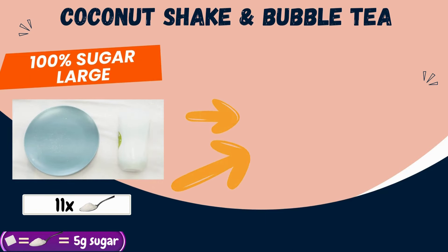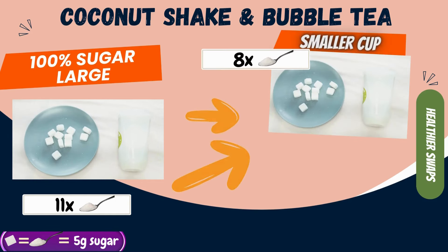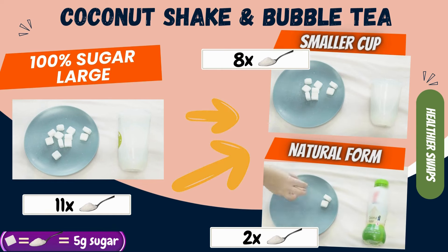Coconut shake! I can see that this is your favourite. There are many people who love to drink coconut milkshake and bubble tea these days. But do you know that one large size 100% sugar coconut milkshake or milk tea with pearls contains about 11 teaspoons of sugar? Just by downsizing to regular size, you will be able to cut off 3 teaspoons of sugar. But if you want your coconut fix, the best is to switch to regular coconut water, which is naturally sweet and only has 2 teaspoons of sugar.